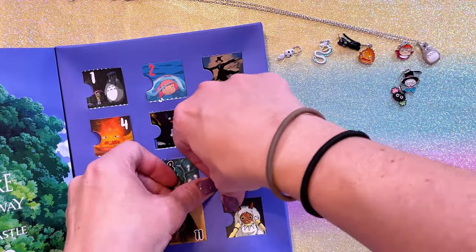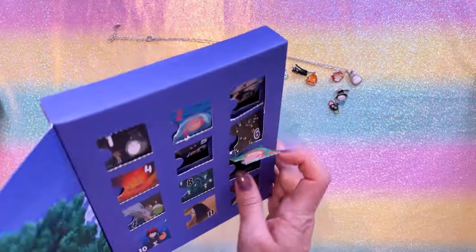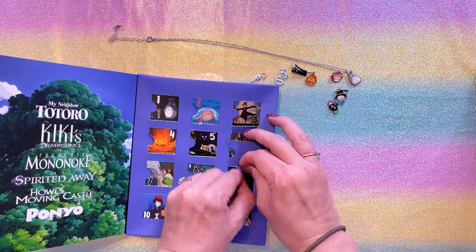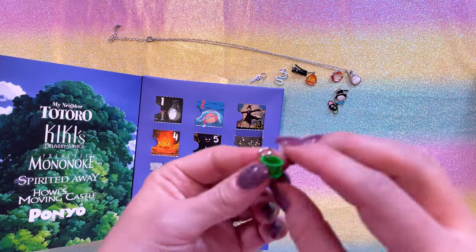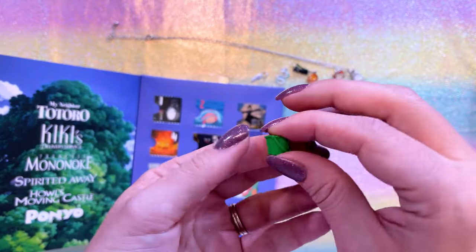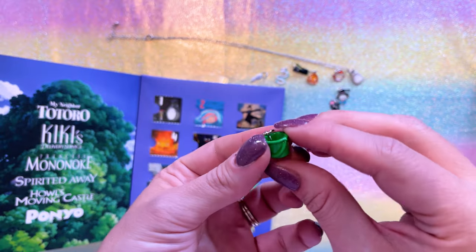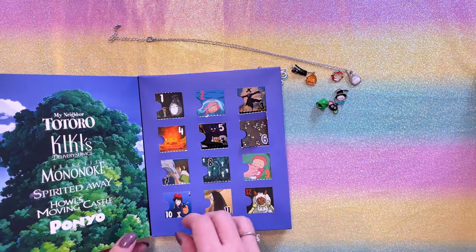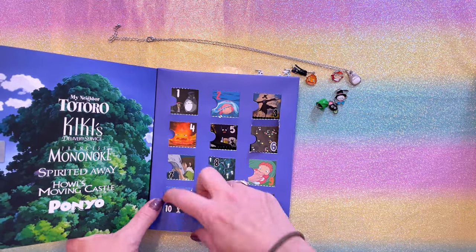Day number nine, got another Ponyo one. What is that? It's the pail! Oh, that's cute. That's adorable. For this one, we have the pail from Ponyo. That is so funny. If you haven't seen Ponyo, it's such a cute movie. It's not one of my favorites, but it's so cute.